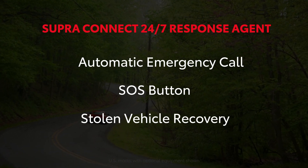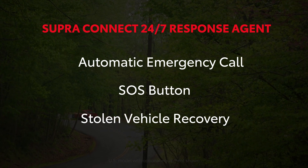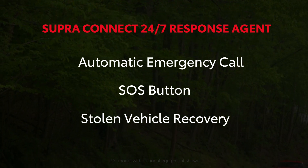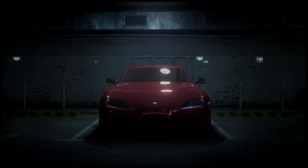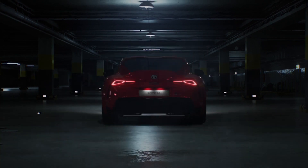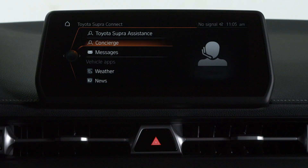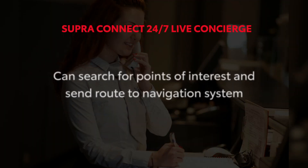Stolen Vehicle Recovery: A response agent will use the vehicle's GPS technology to help authorities attempt to locate your vehicle once a police report has been filed. Your Supra also provides you with access to a 24/7 live concierge agent who can search for POIs and send the ideal route to your navigation system.